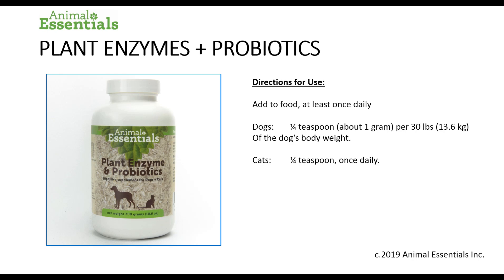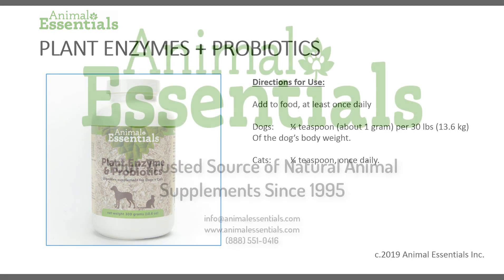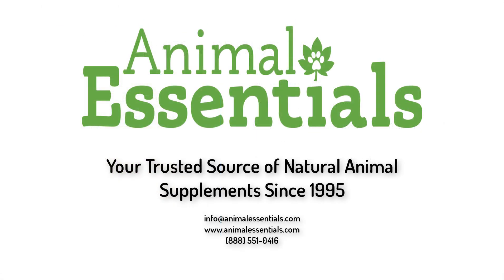Plant Enzymes and Probiotics — directions for use. Very easy. Add to food at least once daily; I prefer adding it to every meal. Dogs: one quarter teaspoon — that's about a gram — per 30 pounds or 13.6 kilograms of body weight. Cats: one quarter of a teaspoon once daily; that would apply for small dogs under 30 pounds as well. A small amount goes a long way — one of these jars will last several months for the average dog. I'm Greg Tilford and thank you very much.